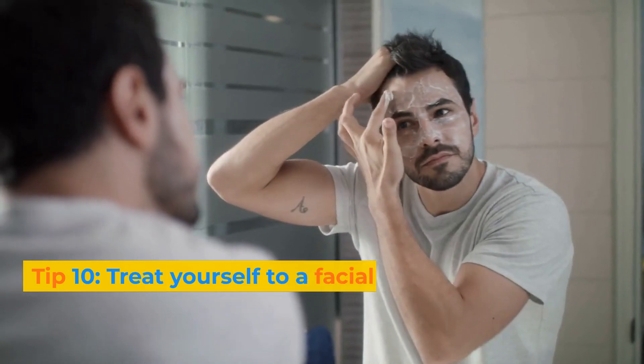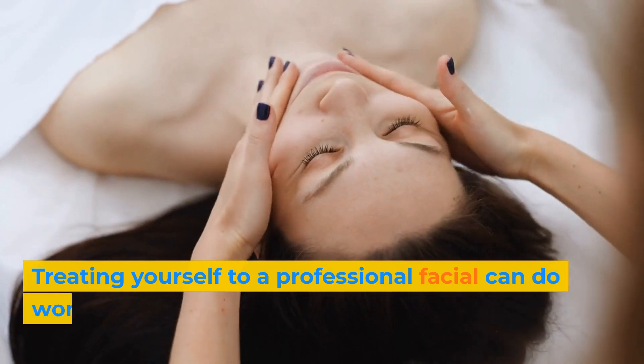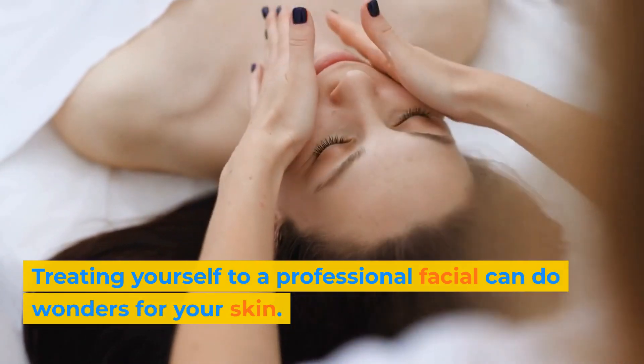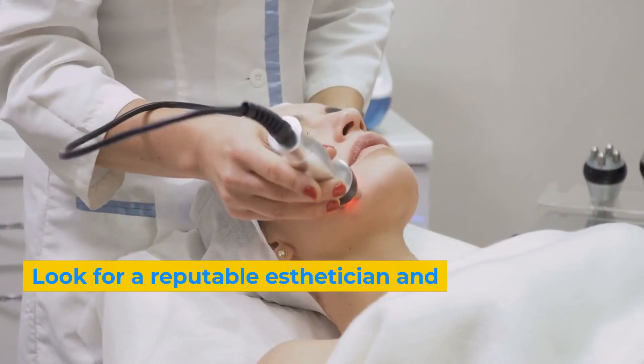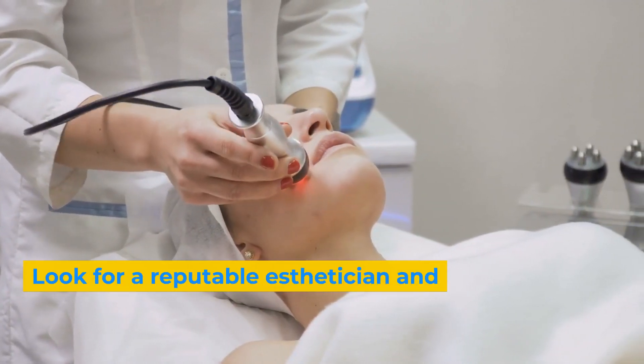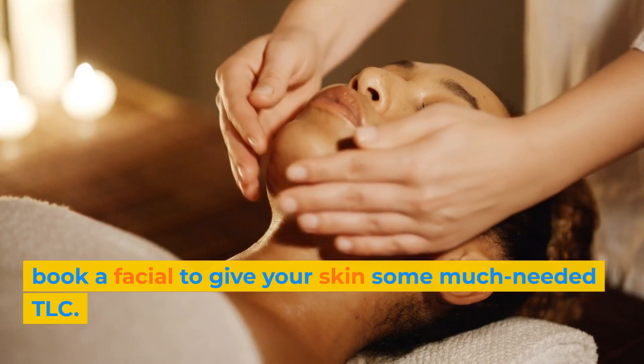Tip 10: Treat yourself to a facial. Treating yourself to a professional facial can do wonders for your skin. Look for a reputable esthetician and book a facial to give your skin some much-needed TLC.